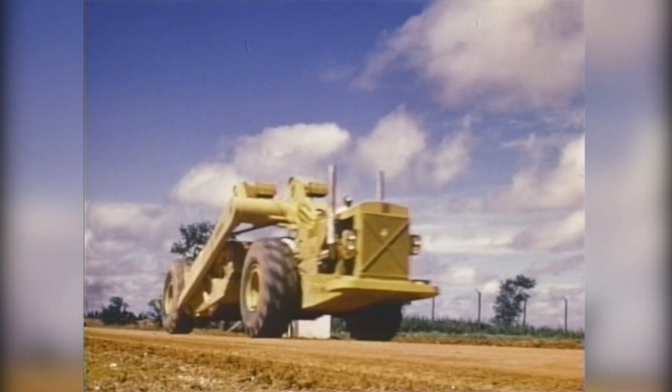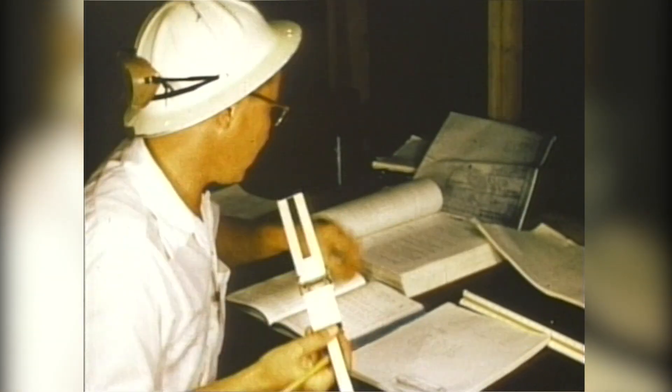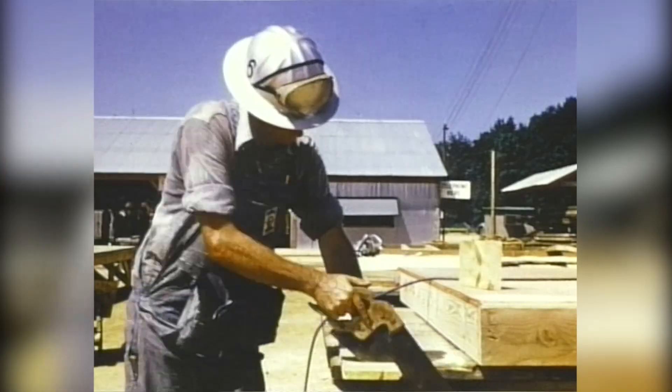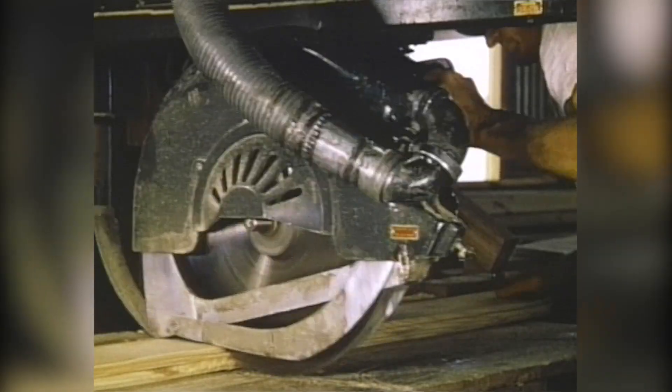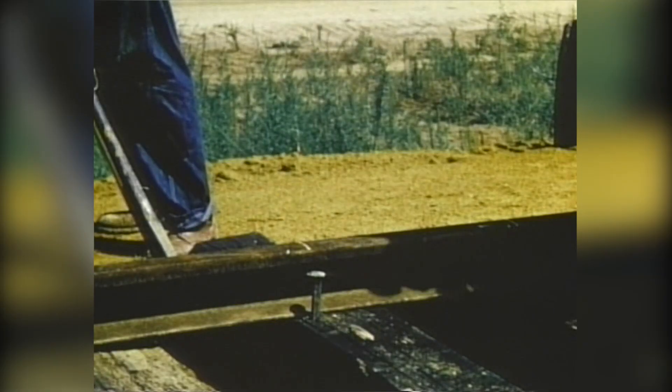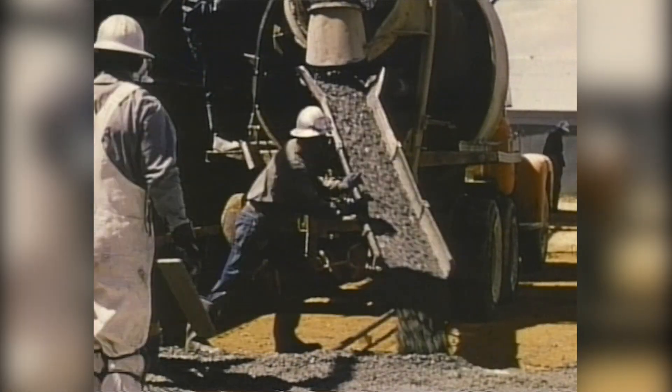In three short years, much of the Savannah River plant went from conceptual design to a functioning nuclear materials production facility. Ultimately, five production reactors, two separations facilities, heavy water extraction, waste management, laboratories, and other support facilities were realized within its 310 square miles.